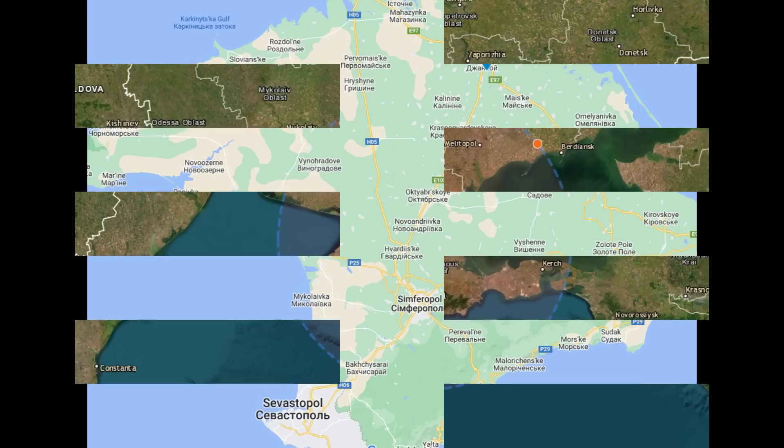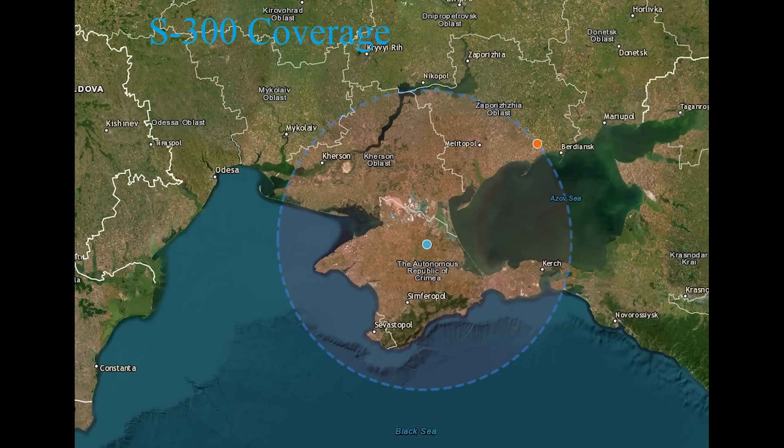Zhankoi's SAM systems are S-300s. The maximum range variant is the 40N6, which has a range of 400 kilometres. But I believe Zhankoi is equipped with the lesser-range 9M83ME, which has a 200-kilometre range. As seen in this image I put together, it shows the coverage provided by the SAMs here — technically able to cover all of Crimea. Of course, this isn't the only S-300 site; there are some on the south of Crimea and somewhere just north of Sevastopol, so there are a few, not just this one.